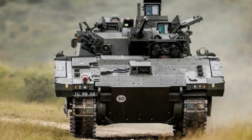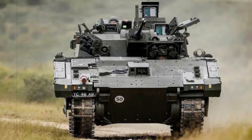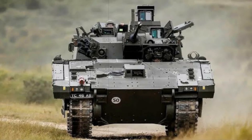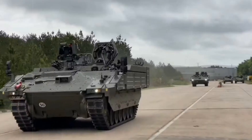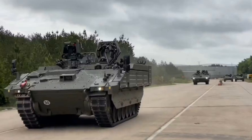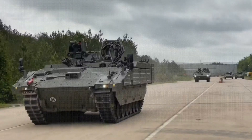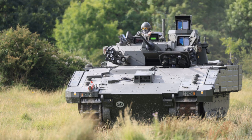Developed by General Dynamics UK, the Ajax represents a leap forward in the Army's ability to conduct deep reconnaissance, gather crucial battlefield intelligence, and maintain an edge in contested environments. The British Army is set to receive a total of 589 Ajax vehicles, which will come in six specialized variants designed to perform a wide range of battlefield roles.